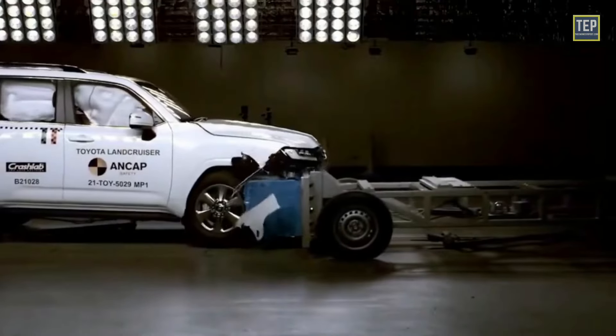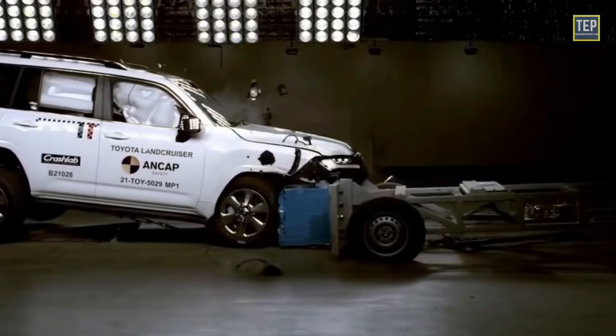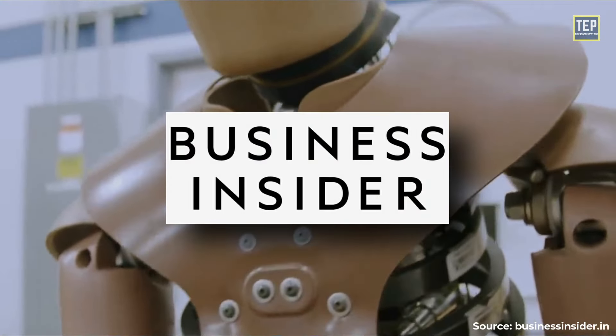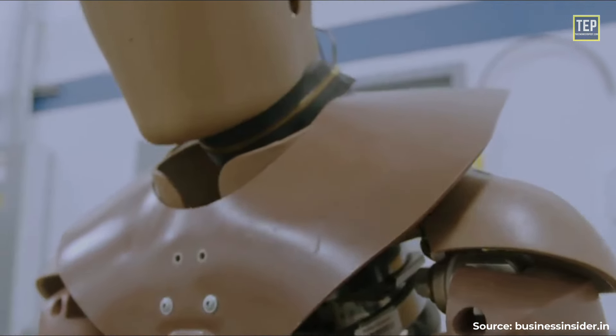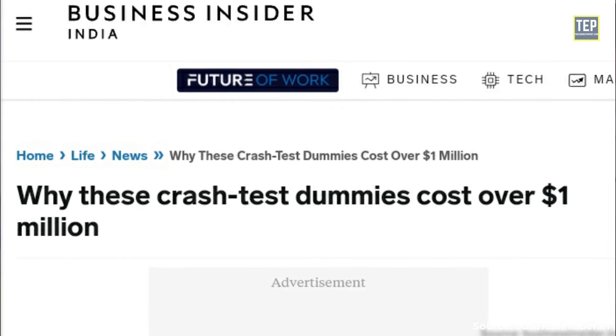When testing the impact of a car crash, you might assume that the most expensive thing in the collision would be the cars. But according to Insider, the latest crash test dummies are loaded with sensors and new tech. They are very sophisticated, made up of more than 30,000 parts, and they can cost $1,000,000.